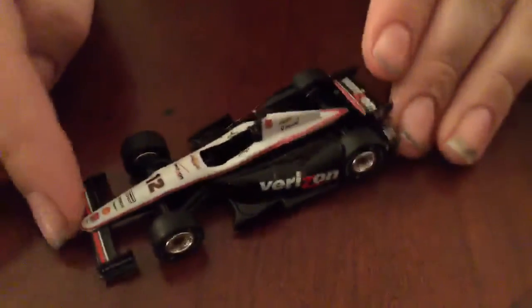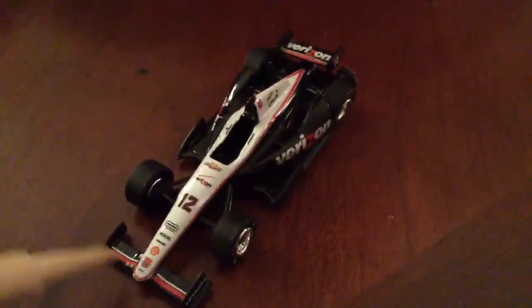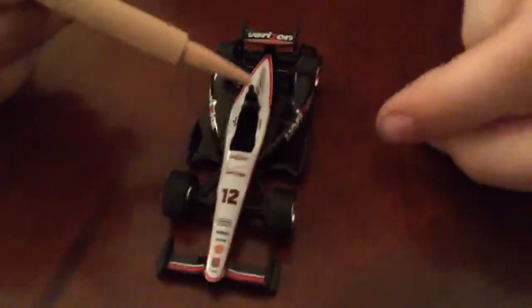Going over the paint scheme now — it's really basic, pretty much all black. You've got this red ribbon that goes across the front wing, and then you've got this white stripe that goes all the way across the car. And that's it for the car.